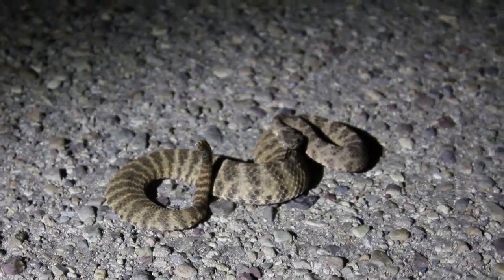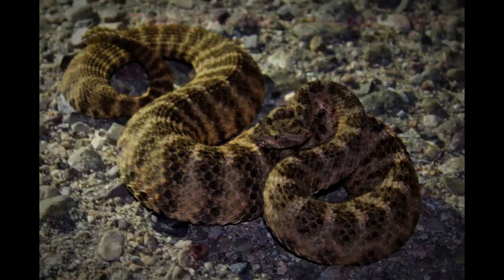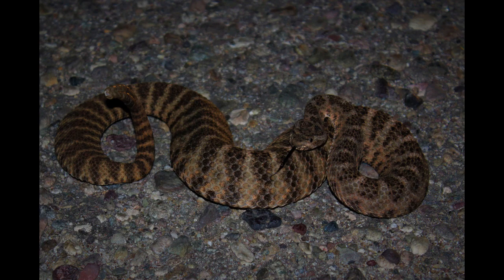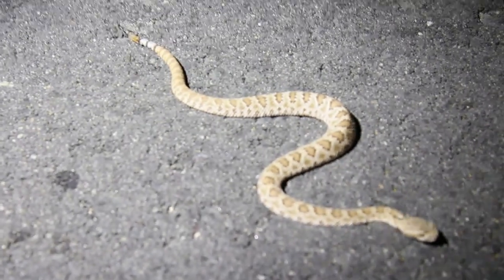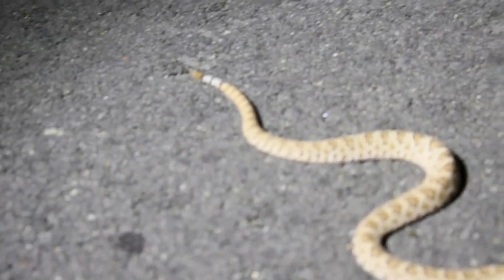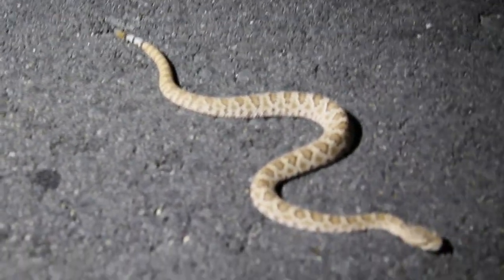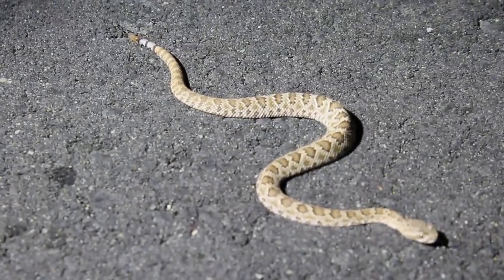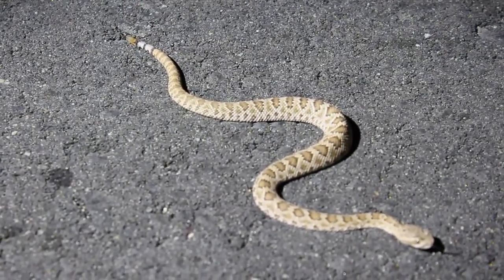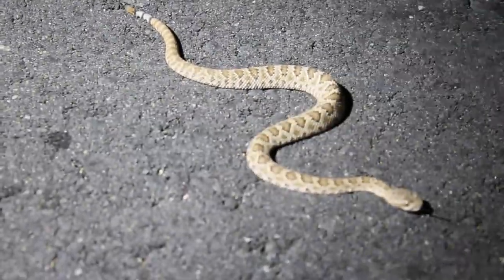Tiger rattlesnake, once again coiled up. Hard to tell between diamondback and Mojave on this next one — I'd lean diamondback just because of how clear the black rings are and it's a little lighter background color than the Mojaves from last night. So I'll go Western Diamondback — kind of a tough call, but this would be our first actual Western Diamondback of the trip.